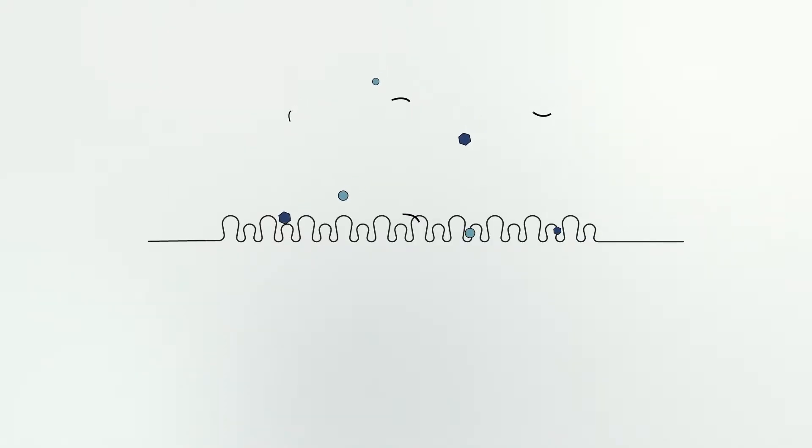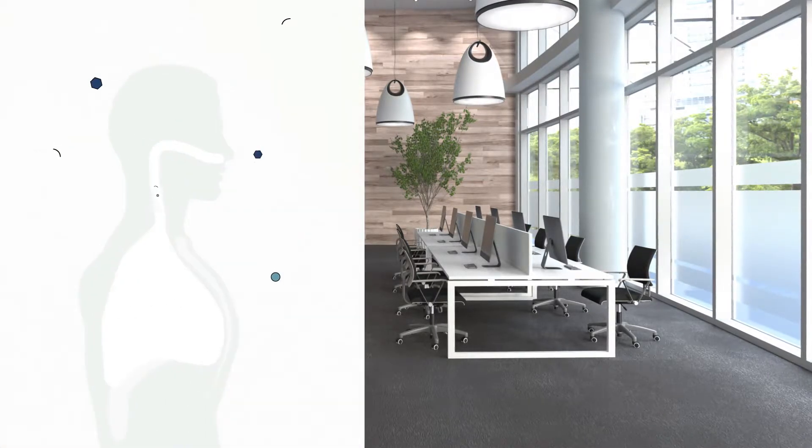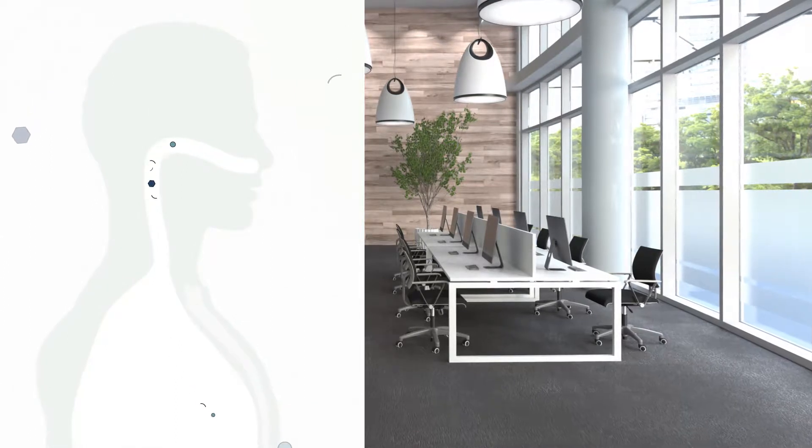AirMaster revolutionizes the process of capturing fine dust. A room might look cleaner at a glance, but fine dust particles can considerably compromise the air quality and become a health hazard.